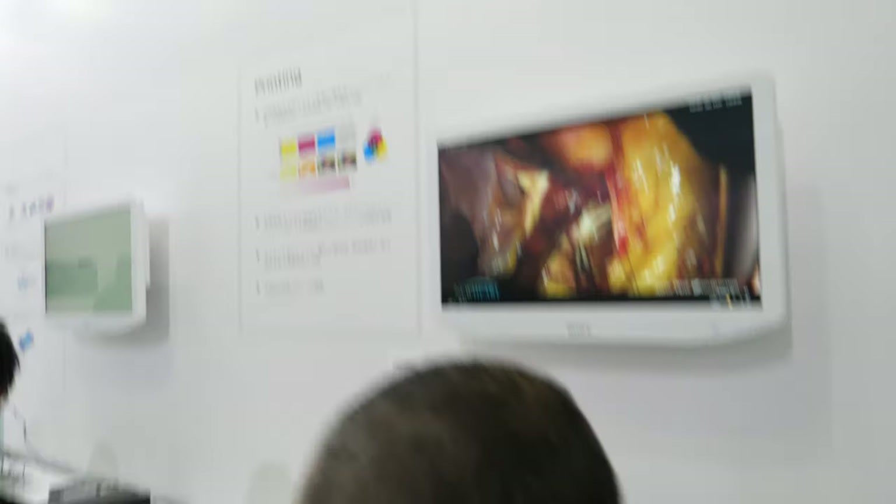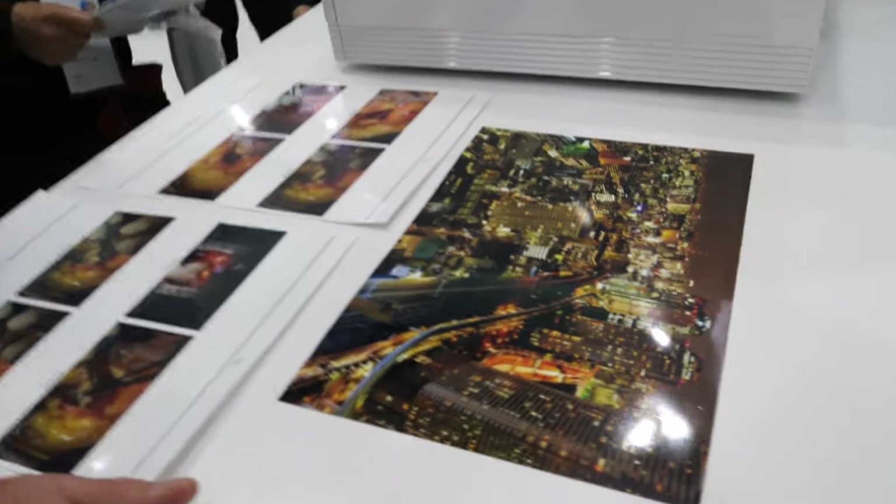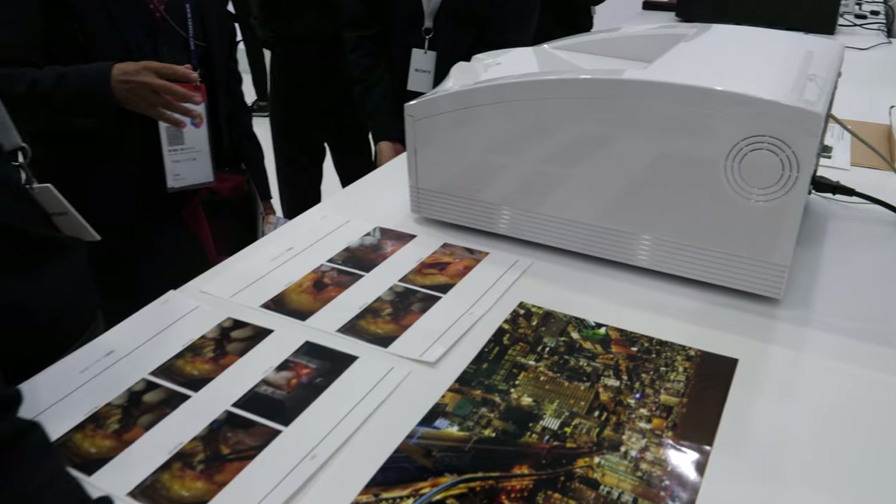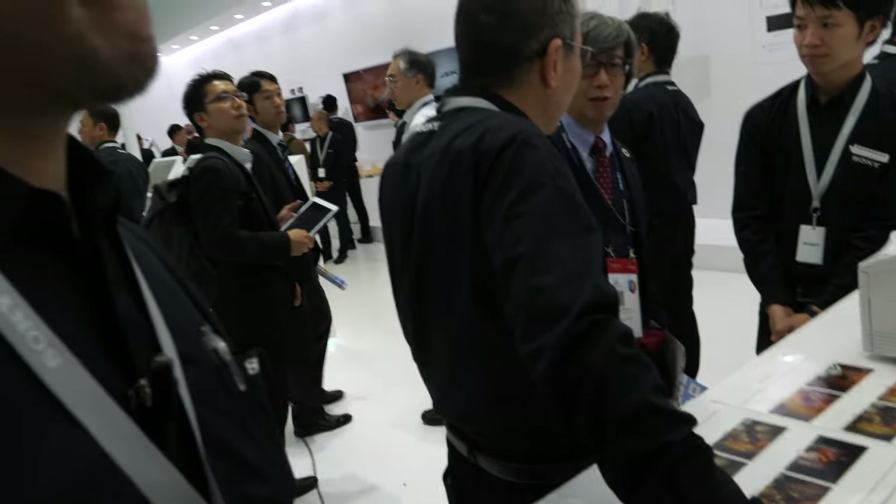This section is about printing — very high quality printing. The printer is also very high spec, and it's important for medical imaging because doctors sometimes need to print images out. The key thing is that the picture has to be very realistic for the doctors.